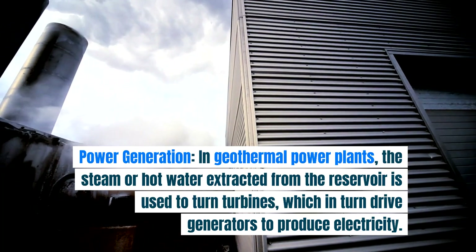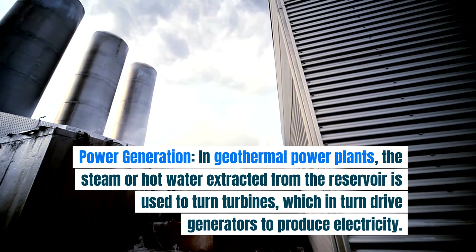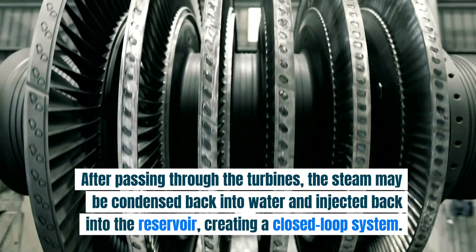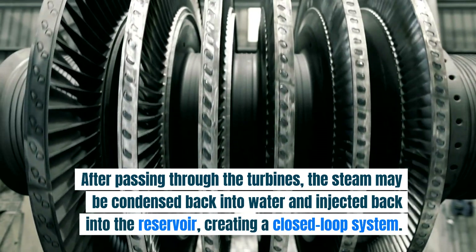Power generation: in geothermal power plants, the steam or hot water extracted from the reservoir is used to turn turbines, which in turn drive generators to produce electricity. After passing through the turbines, the steam may be condensed back into water and injected back into the reservoir, creating a closed loop system.